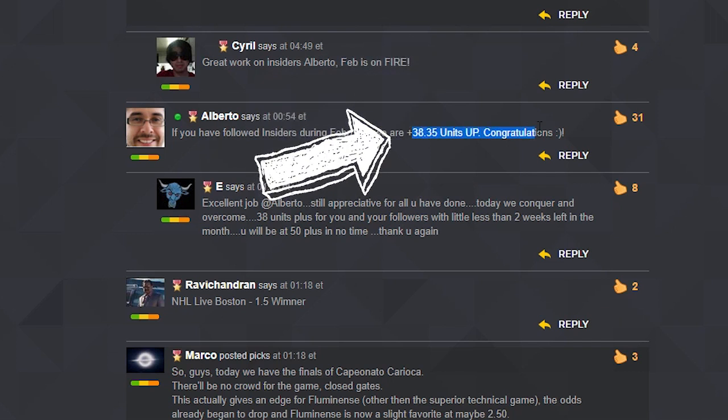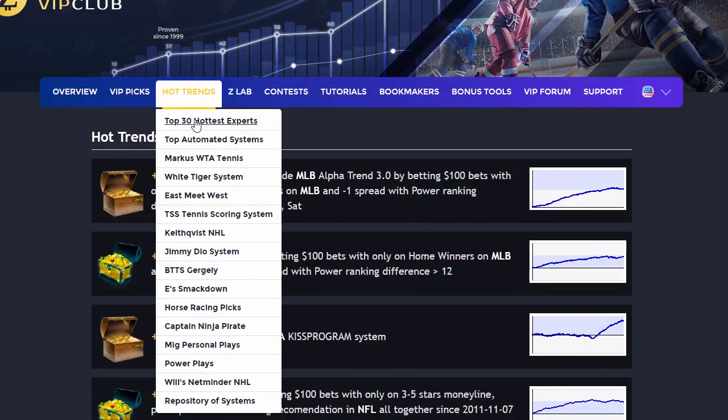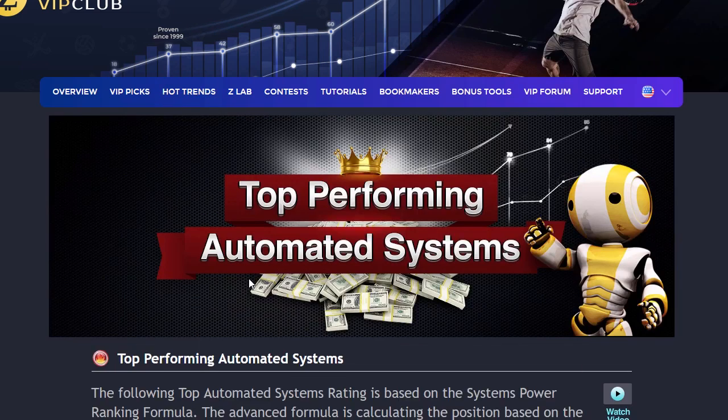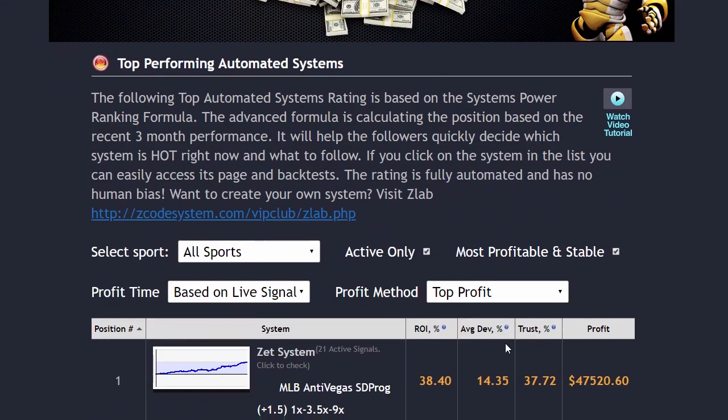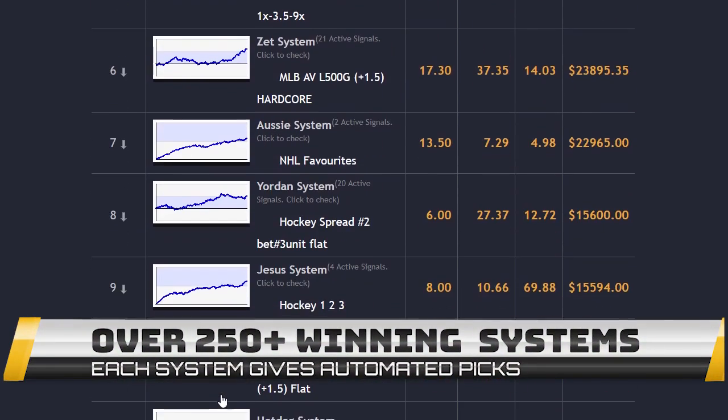Amazing stuff here, guys. We really tried to perfect it and thought of every single detail. The next section is called Hot Trends, where you can get easy access and links to the current winning systems that you will be following. We have selected the best verified systems for you to follow and update links each month with fresh sports as we go through different seasons together.